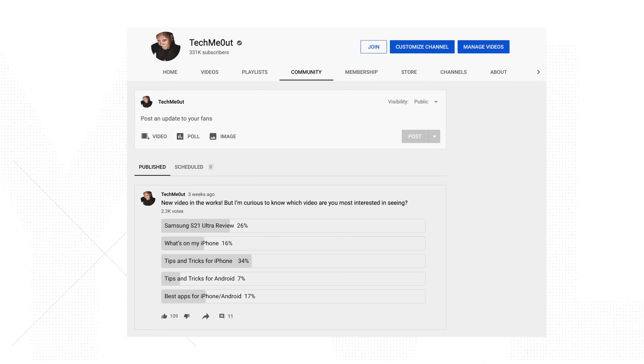I did pull you all within my community post and I asked you what did you want to see next. And this video was it, so we're gonna get right into it.